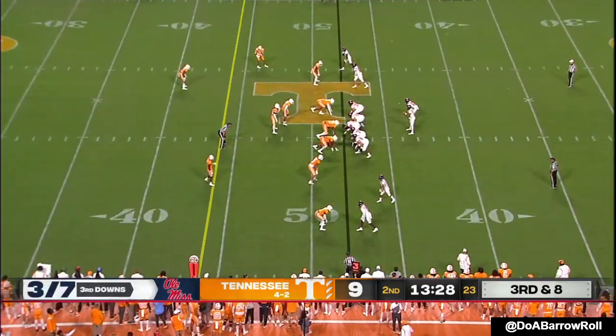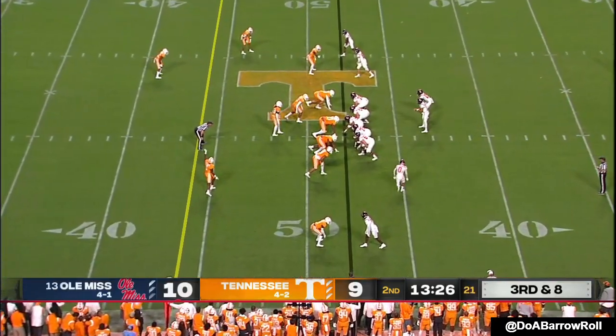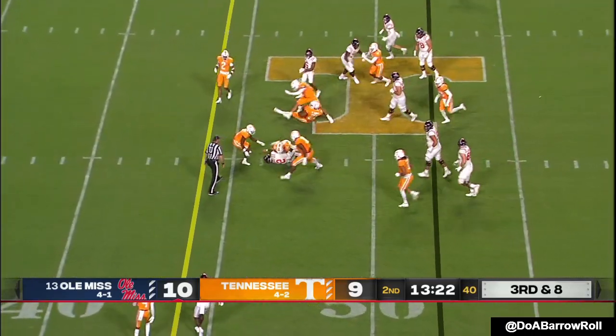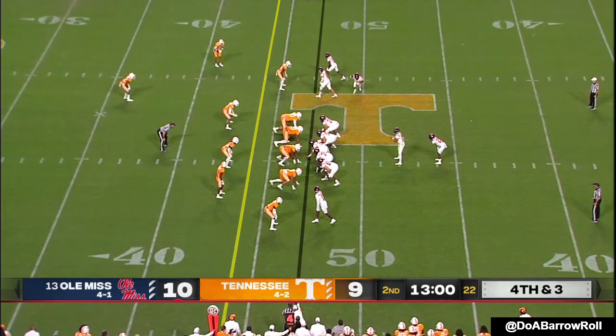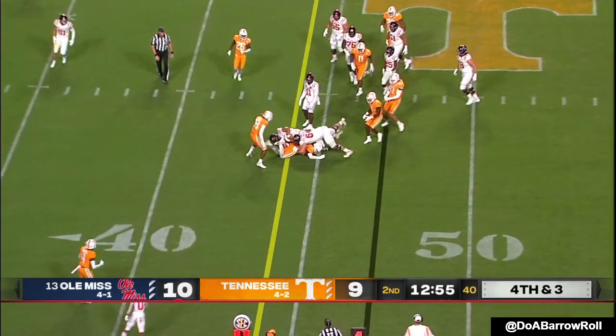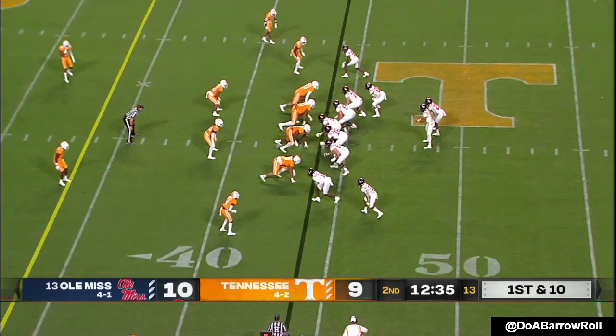Corral hands it off. Corral keeps it — quarterback keeper. Corral's already dirtied his jersey tonight with a couple of grass stains. Pulls it back, will run for another first down — picks it up.